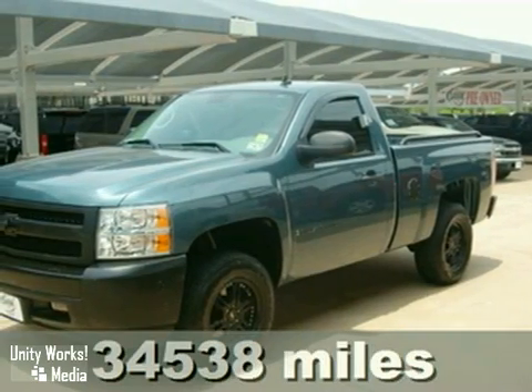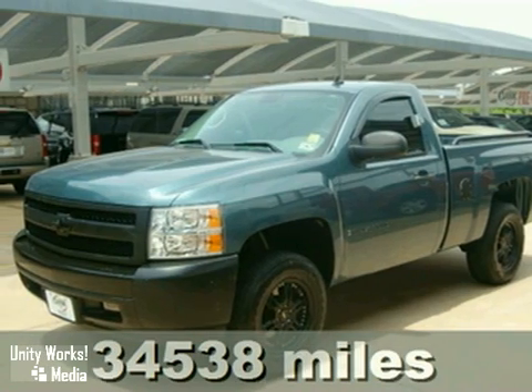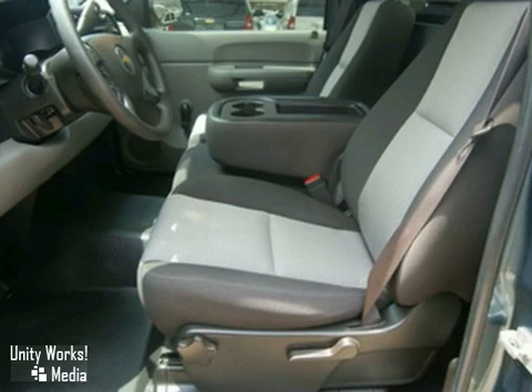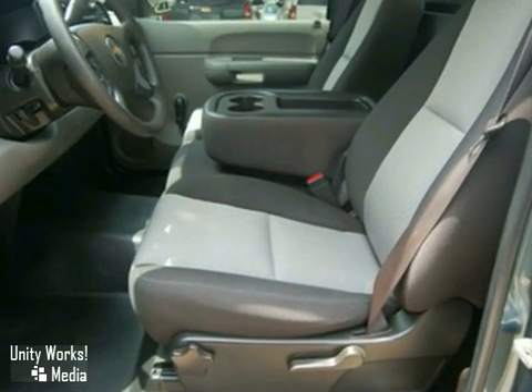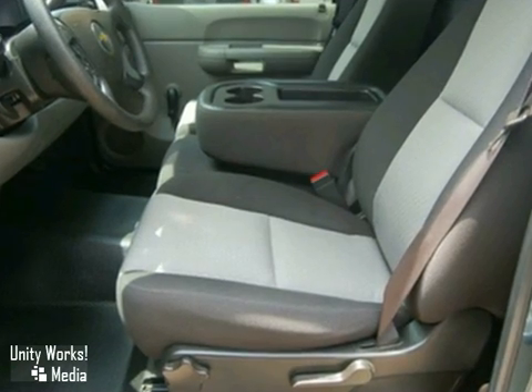Here's a 2008 Chevrolet Silverado 1500. Chevrolet engineered mechanical systems include driveline traction control, electronic stability control, a 145 amp charging system, rack and pinion steering, and four-wheel anti-lock brakes.